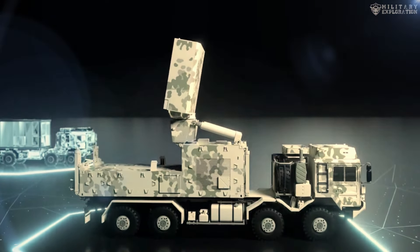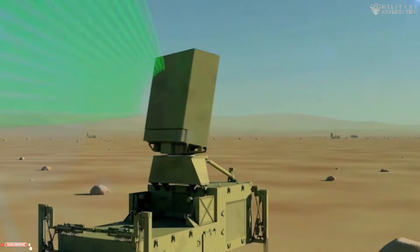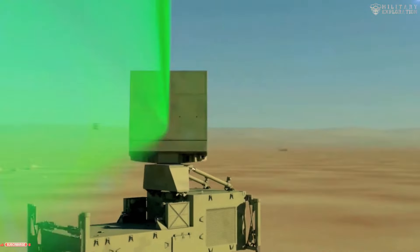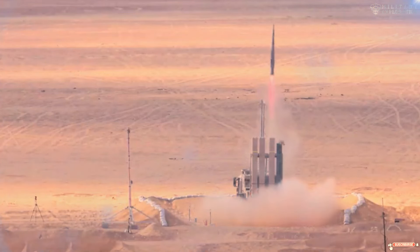IRIS is a highly advanced missile with an infrared and inertial guidance system. This missile is also equipped with a fragmentation warhead system that is effective in destroying air targets.